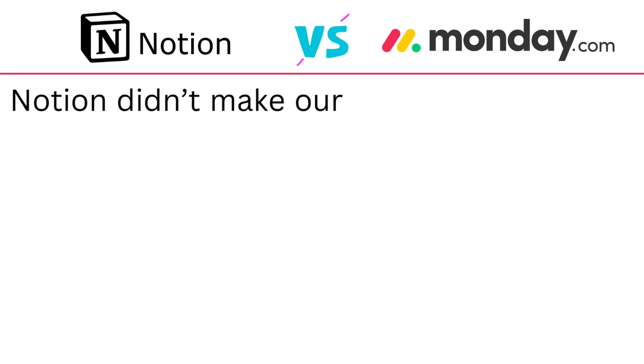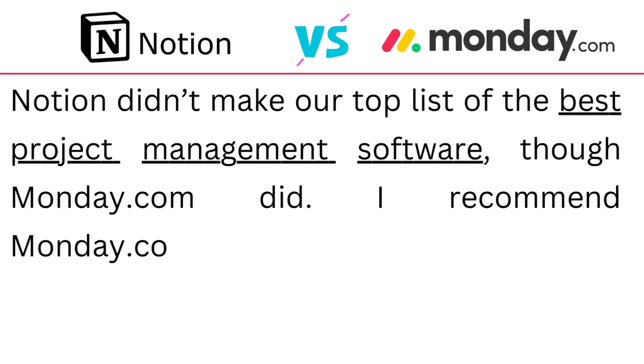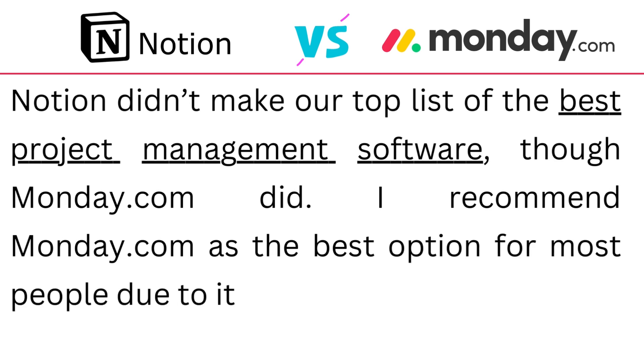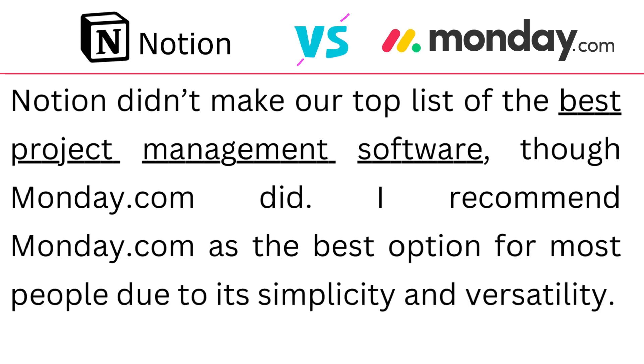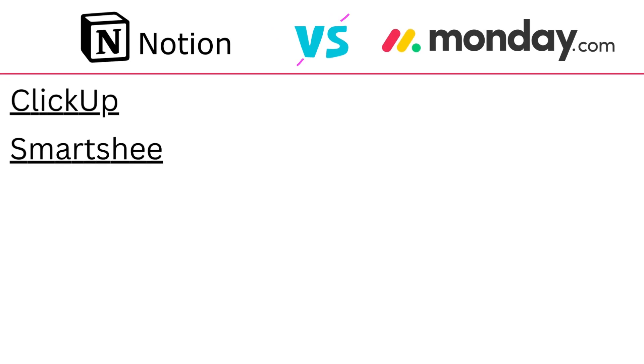Notion didn't make it to the top list of best project management software, though Monday.com did. They recommend Monday.com as the best option for most people due to its simplicity and versatility. There are of course other project management solutions such as ClickUp, Smartsheet, Teamwork, and so on.